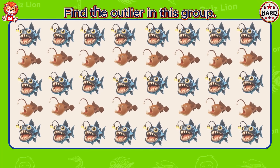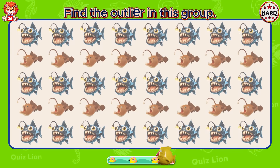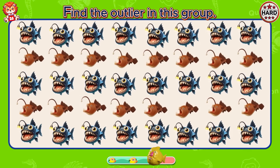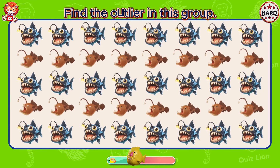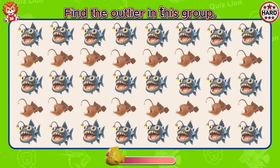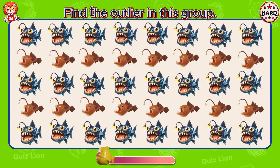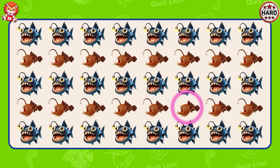Find the outlier in this group. The lantern on the fish's head has disappeared.